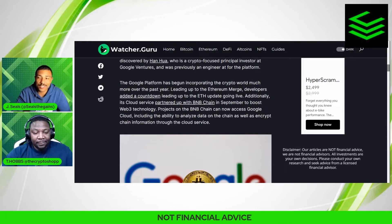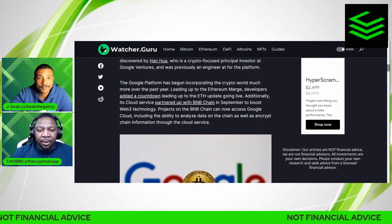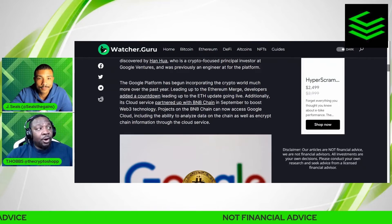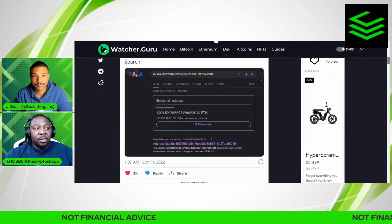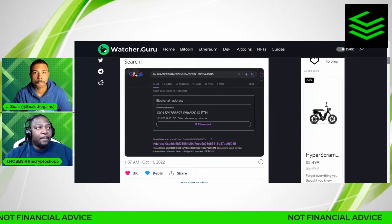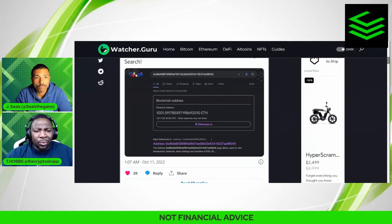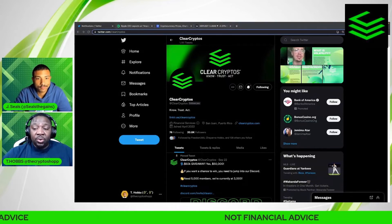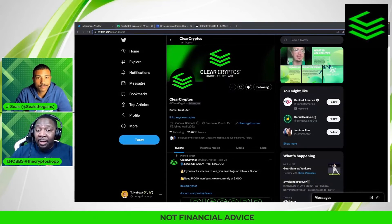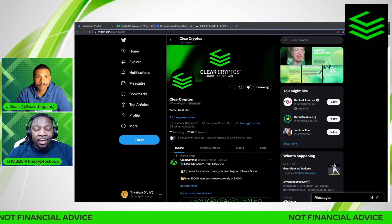Yeah, this equals mass adoption. Remember guys, we are all very early to crypto — and that is the most important part. This article in particular is very bullish regarding mass adoption because it's Google. Google is like the second largest company in the S&P 500 and the stock market in general.